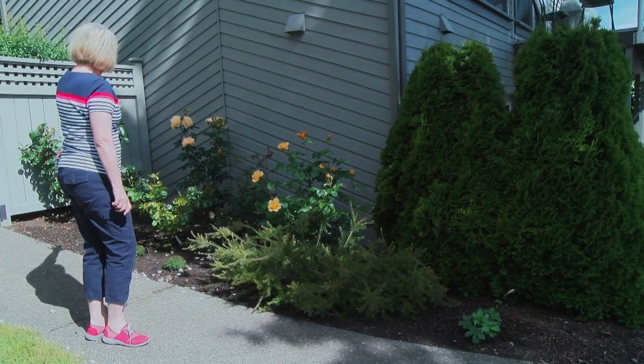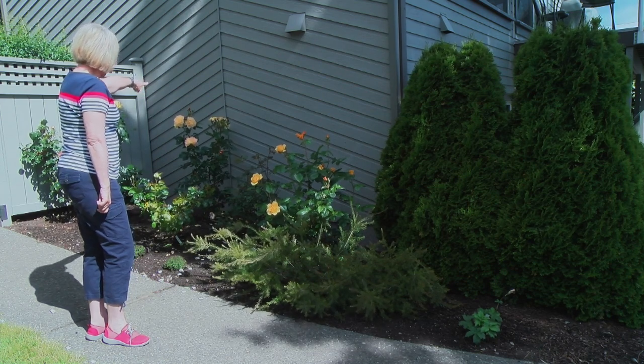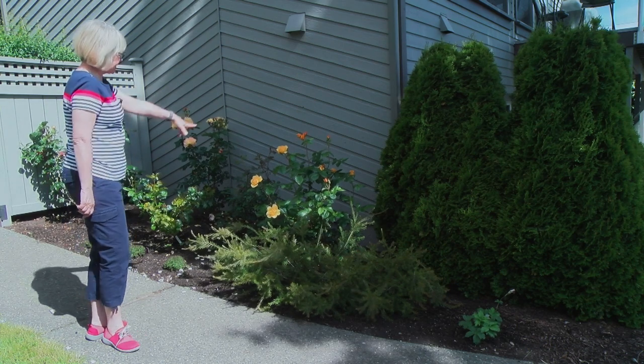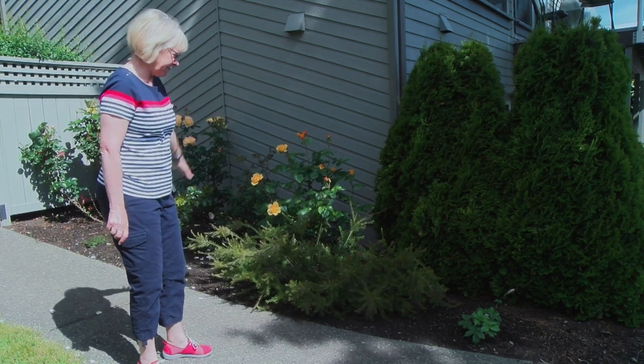That's supposed to be a climbing rose, and it doesn't climb — it just sort of sits there, which is fine. That's a Julia Child, which I love. It's probably one of my favorites.